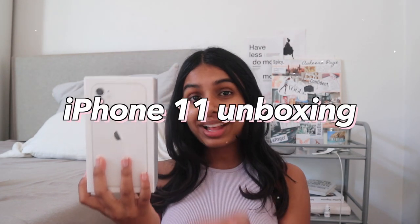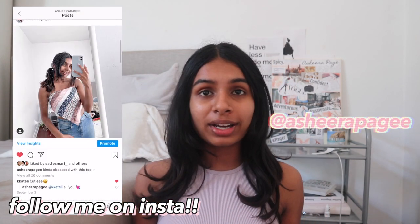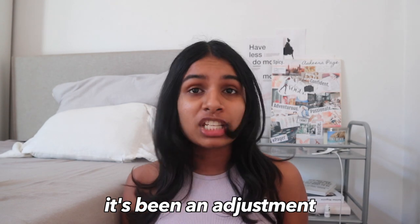Hey guys, welcome back to my channel! Today I'm gonna be doing an iPhone 11 unboxing. First things first, if you haven't noticed, I got a haircut — it's really short and I do not know how to style short hair. It's all over the place and I didn't really have time to fix it. I literally just came home. It's been an adjustment but I'm kind of liking it — it's just a little bit different.